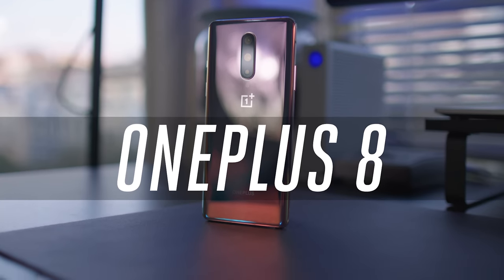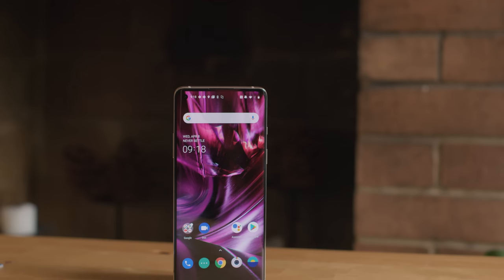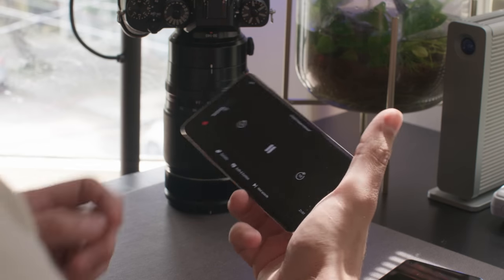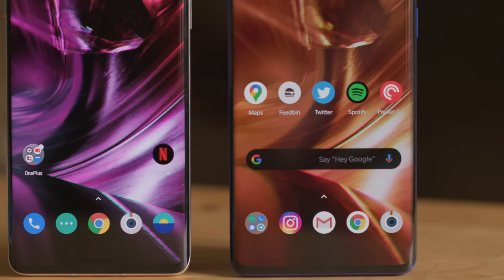The OnePlus 8 is a solidly specced device. It's powered by a Snapdragon 865, starts with 8GB of RAM and 128GB of storage, but I've been using a model with 12GB of RAM and 256GB of storage. There's 5G on board, WiFi 6, all that good stuff. And that's a lot of spec for $699, especially compared to the pretty much identically priced entry-level iPhone 11. You're essentially getting most of the internal specs of the OnePlus 8 Pro in the OnePlus 8. The one exception OnePlus is keen to emphasise is that the Pro uses LPDDR5 RAM while the 8 uses LPDDR4X, but I'd struggle to notice the difference in real-world usage.